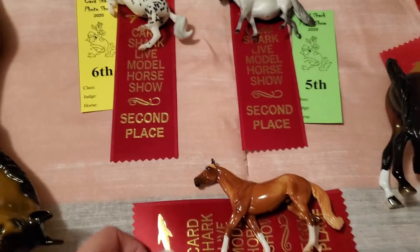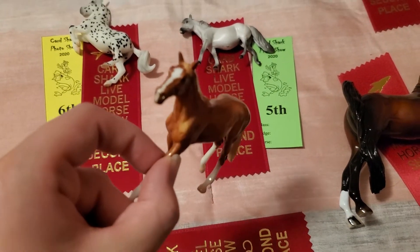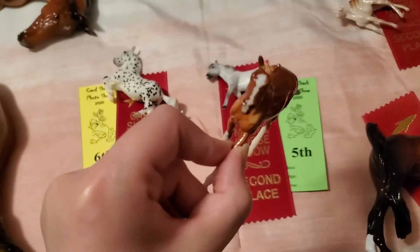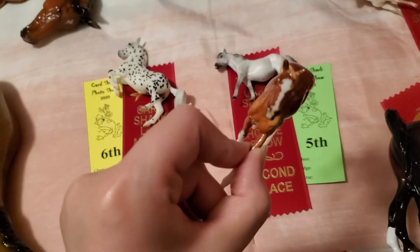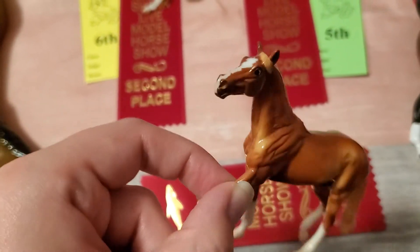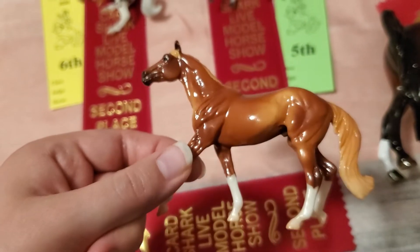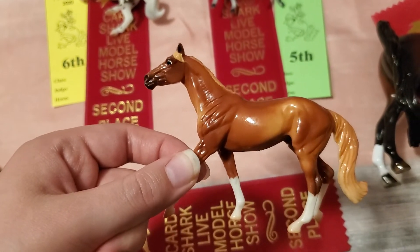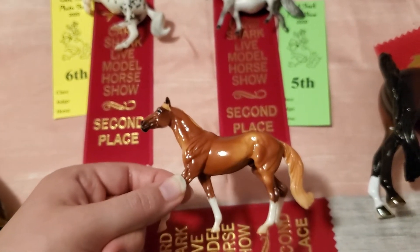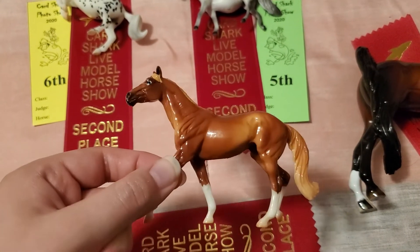This guy also got a second place in breed, which was pretty cool. This is Celebrity Status — he's my single day jersey, I think was the OF name — a Thoroughbred. He got a second place in breed in the mini thoroughbred class, out of 59 entries. 59 entries in the mini thoroughbreds — so that was pretty cool for breed.